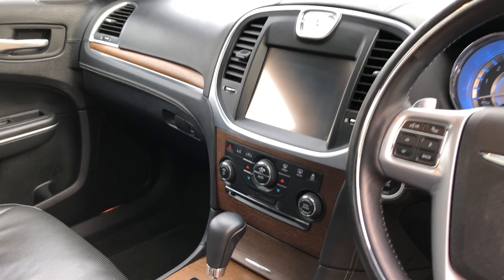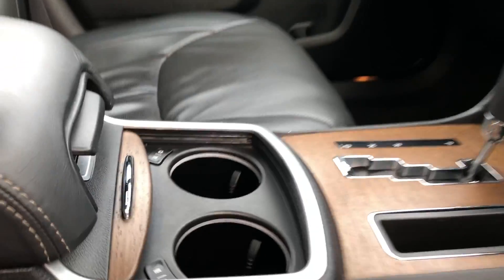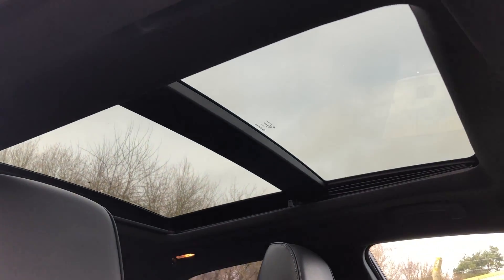Bluetooth connectivity, climate control air conditioning, heated and chilled cup holders — that's a new one — and a panoramic roof which opens.